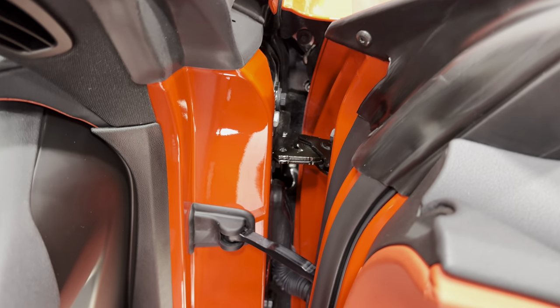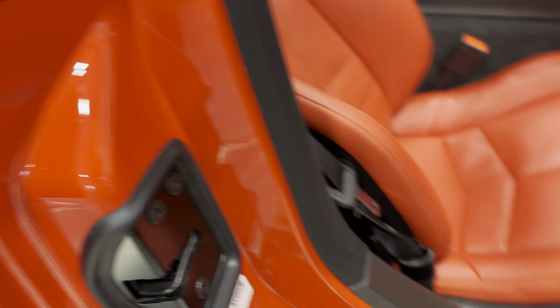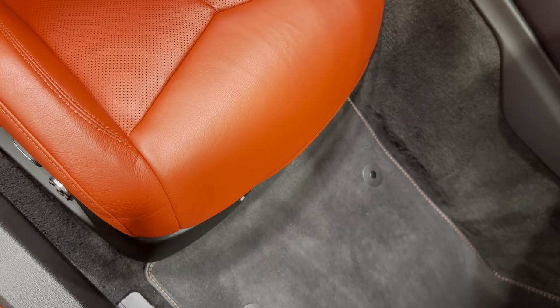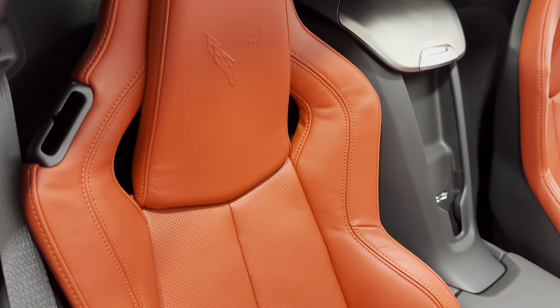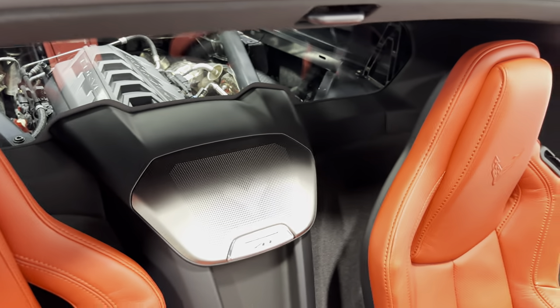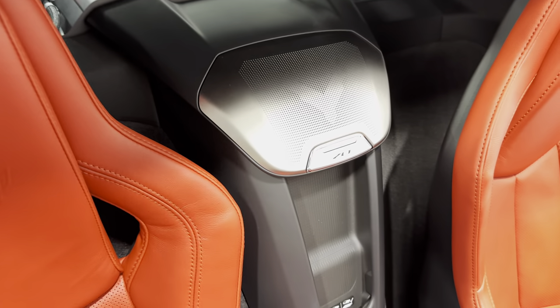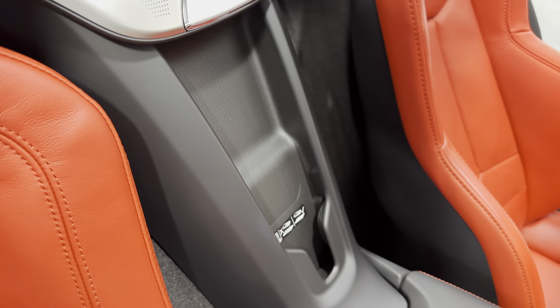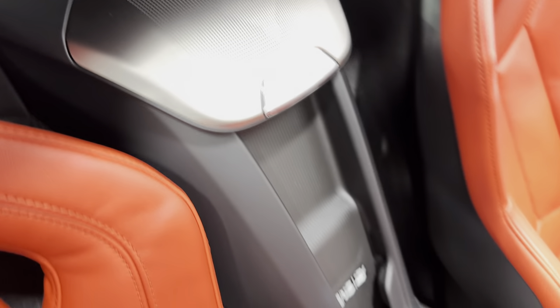Opening the glove compartment, you've got the owner's manual in there. Door jams are nice and tidy, kick plate looks like new, carpeted floor mats down below. We have eight-way power seats with power bolster and lumbar. The seats are the GT1 seats in Adrenaline Red leather, looking great. In between you can see the glass partition and the engine from the cabin of the vehicle — really cool. There's a 70th Anniversary badge on the dash, as this is a 2023 Corvette. And here is your wireless charging station for your cell phone.